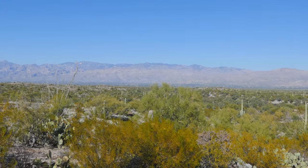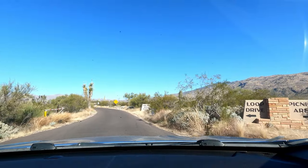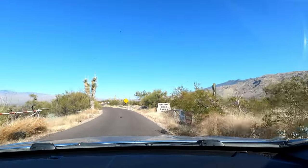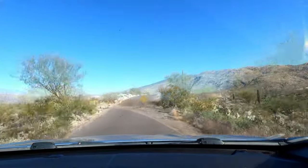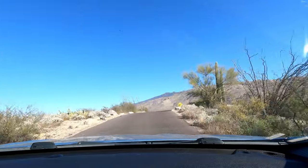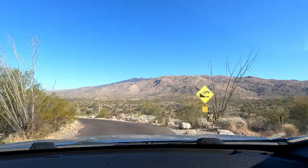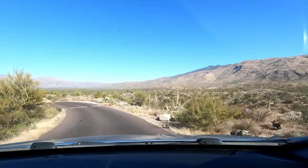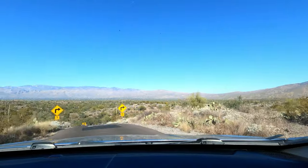We're joined on day one of this Saguaro adventure by our old friend Derek, who lives in Tucson. Running through the heart of an extensive Saguaro forest, Cactus Forest Drive is a one-way, eight-mile, paved loop road. Constructed by the Civilian Conservation Corps between 1936 and 1939, the loop includes several pullouts for scenic overlooks and trailheads.